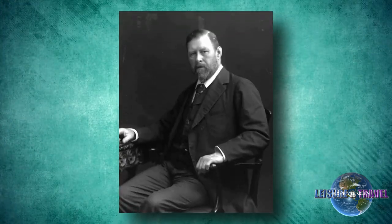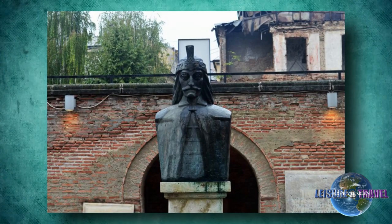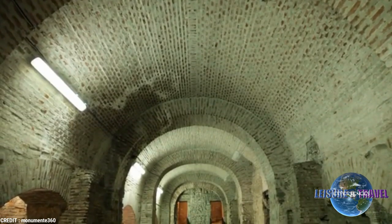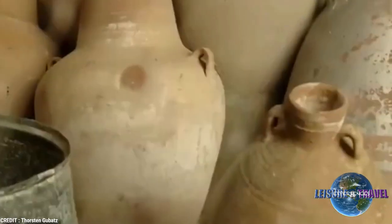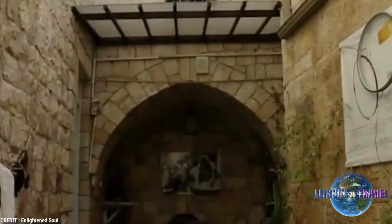Vlad the Impaler inspired Bram Stoker's tale of Dracula. A statue of the infamous Romanian prince stands among what's left from the past, including the court's walls, several arches, and columns. Also worthy of a visit is the Old Court Museum, which features pottery and artifacts found during an archaeological dig around the ruins.